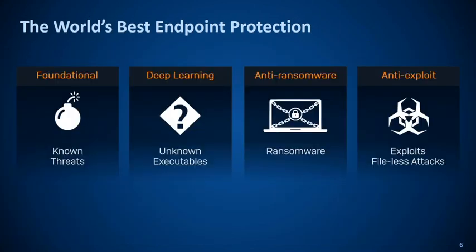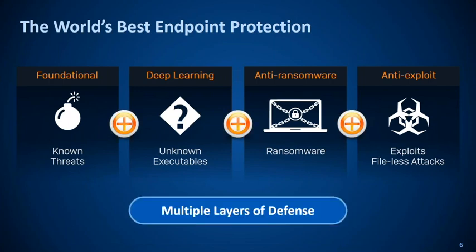So how do we actually achieve world's best endpoint protection? We take what we know from foundational, meaning known threats, and add on top of it our deep learning to help with unknown executables. We also add anti-ransomware protection to help against ransomware, and anti-exploit to help with exploits like fileless attacks. We add multiple layers of defense.